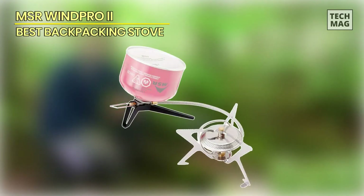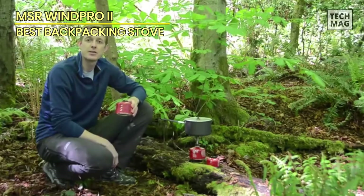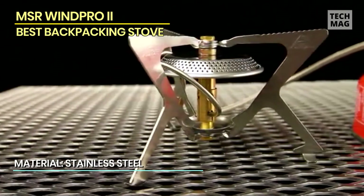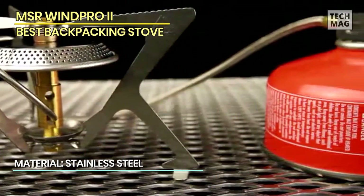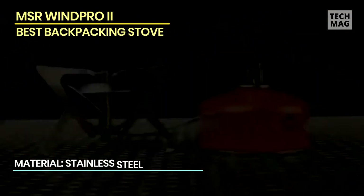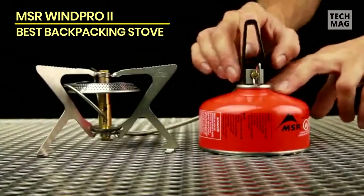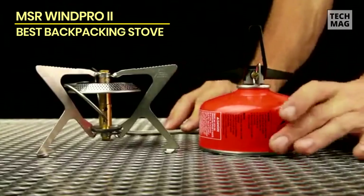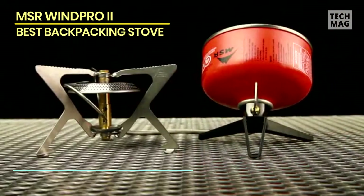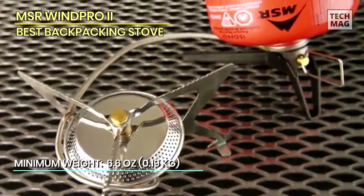MSR WinPro2. The reason this canister stove made it on our video is its ingenious configurations specifically for cold-weather cooking. The MSR WinPro2 combines the designs of a liquid fuel stove with the lightweight perks and versatility of a canister stove. This stove has a wide burner with folding pot legs and a fuel line that allows the stove to burn fuel in the upright canister position or inverted liquid feed mode. The stove comes with a windscreen and canister stand.